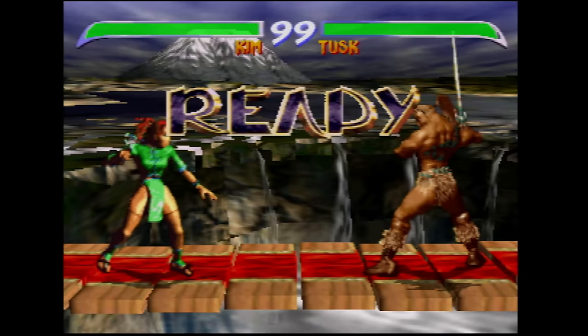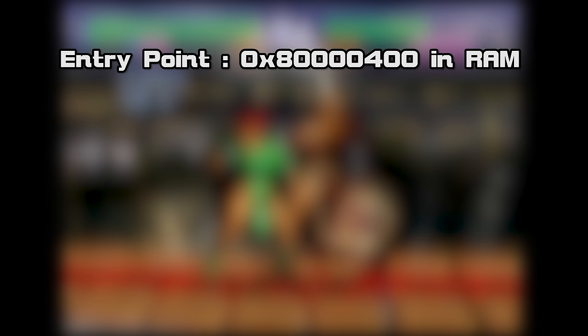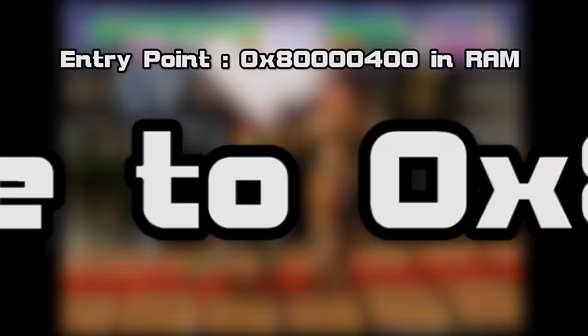Like any computer program or game console, the Nintendo 64 has an address location in memory where the boot process starts. This is known as the entry point or boot vector, and it's located on the N64 at a specific hexadecimal location. To further add complexity, two variations of the CIC chip would also relocate this entry point as an additional security measure.